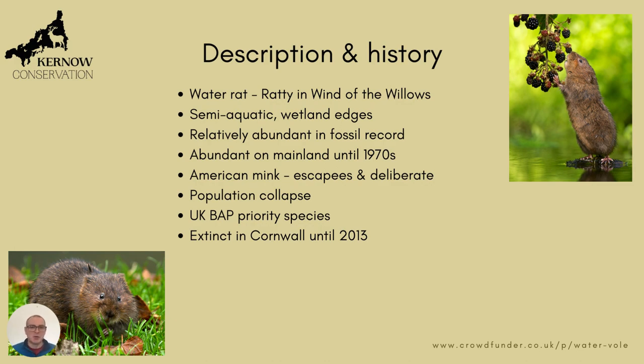It lives around the edges of ponds and lakes and streams and rivers. It's relatively abundant in the fossil record, which demonstrates that it's a very widespread and successful species. It was very abundant on the UK mainland until around the 1970s, when American mink escaped and were deliberately released from fur farms.